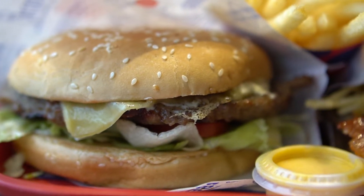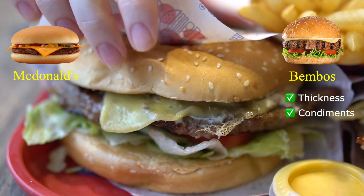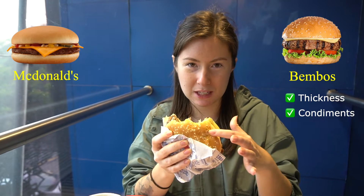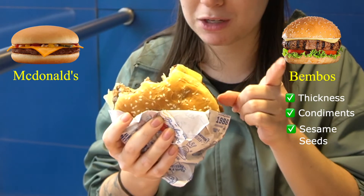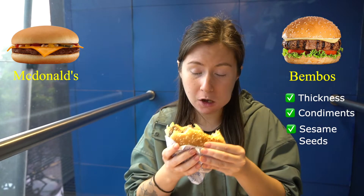The patty — it's a little thicker. It doesn't really taste like beef. That Bambos mayonnaise stuff is really good. Nice and juicy. The bun is super soft and chewy, which I love. And I like that they have sesame seeds — McDonald's does not have sesame seeds on their bun. So that's a plus. All around a good burger.